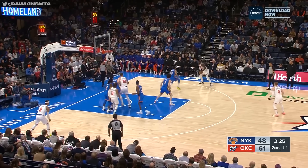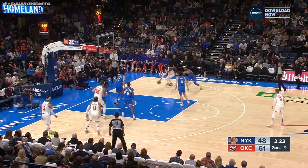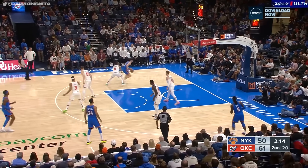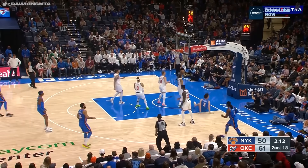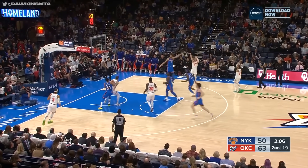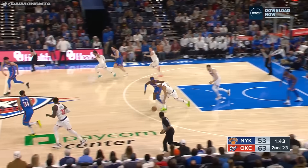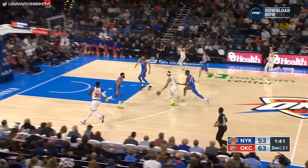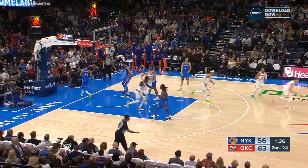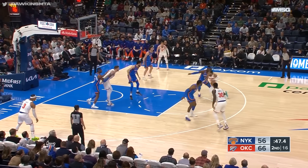14 points for Shai Alexander. Randall fakes, Randall drives, gets inside — a gorgeous move from Julius Randall. Shai drives and gets an easy bucket on the spin move. DiVincenzo with no hesitation — a three-pointer for his second three. Hart back out, DiVincenzo wide open — another three, that's good. Dante DiVincenzo now three for four from downtown.